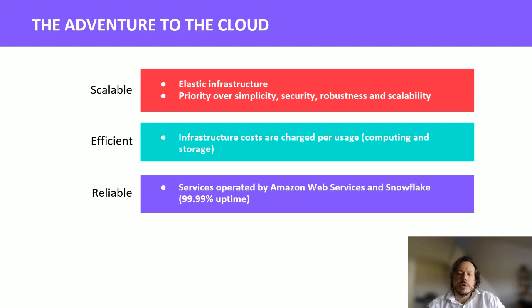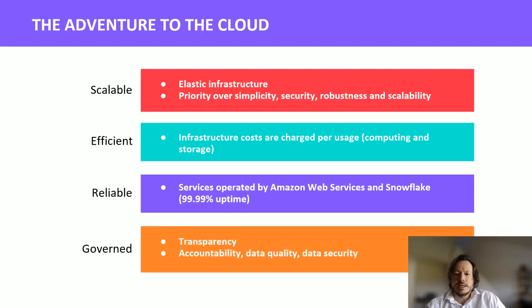On reliability: AWS promises at least 99.99% service uptime — that's definitely more than I can verify, but I'll take it. On governance: data governance is vital to improving data security. Knowing where your data comes from, where it is, who has access to it, how it is used, and how to delete it is key. Data governance also involves oversight of the quality of data coming in — you need to know when your data is corrupt, not being refreshed, or being analyzed out of context. All these scenarios prevent bad business decisions, loss of revenue, or increase in costs.